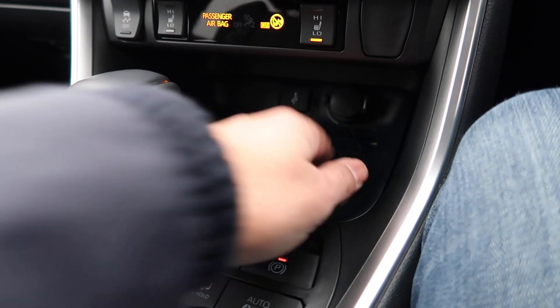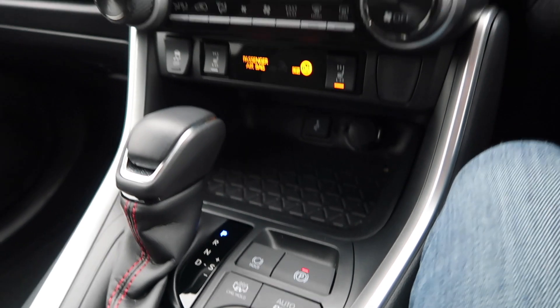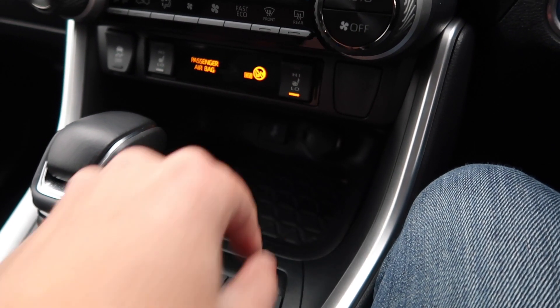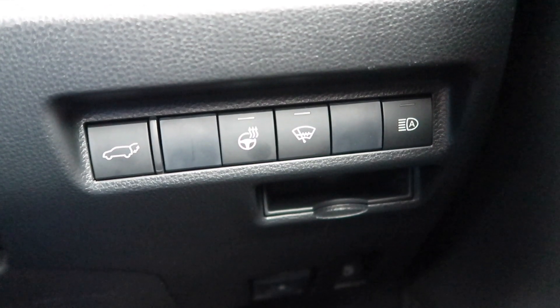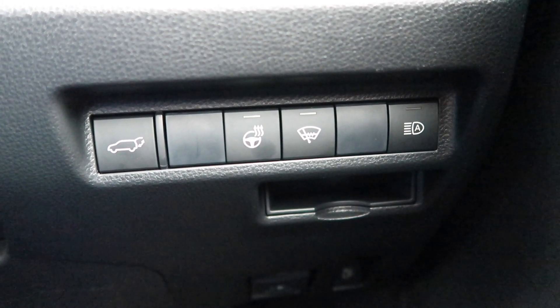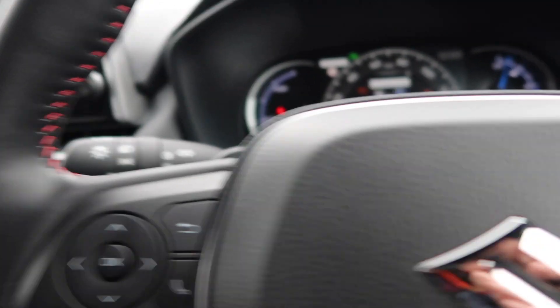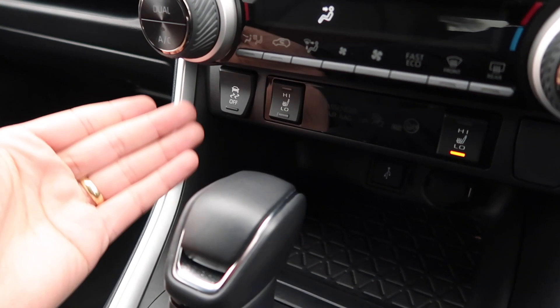One thing I don't like is that this is not a wireless phone charging pad — for a car of this money, it should really have that. You do have a 12-watt socket and a USB port. The interior has some weird quirks too. The button for the heated steering wheel is down by your right knee — just what were Toyota thinking? And the button for the high beam assist is also down there, when it should really be somewhere on the stalks. They also thought it'd be a great idea to put the traction control button next to the passenger heated seat — that ergonomics just doesn't make sense.